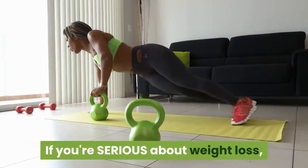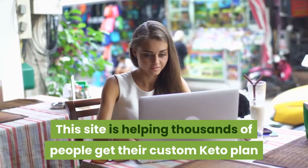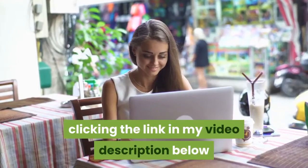If you're serious about weight loss, make sure to check out this site right here. This site is helping thousands of people get their custom keto plan and you can check it out instantly by clicking the link in my video description below.